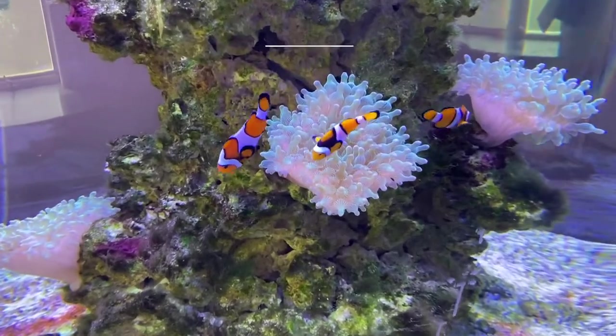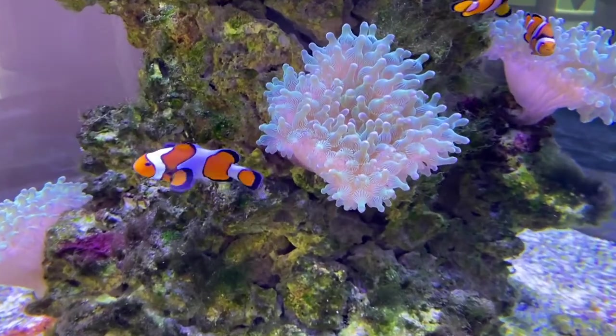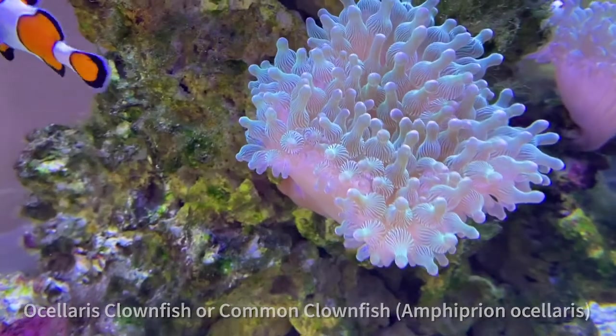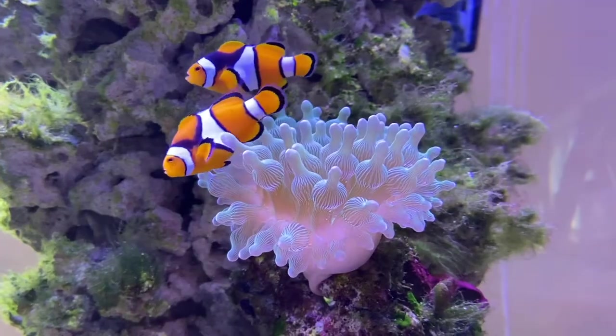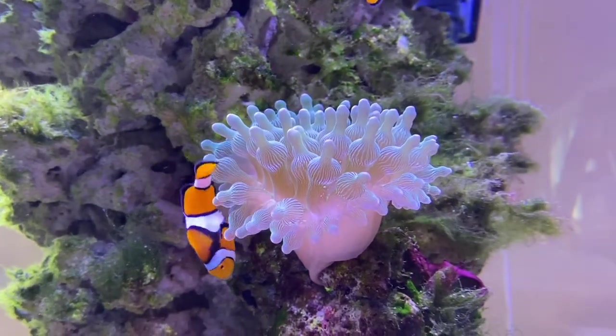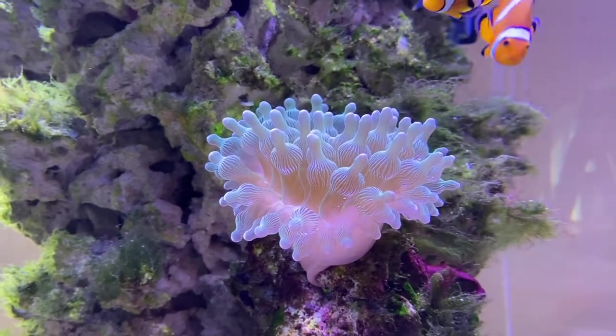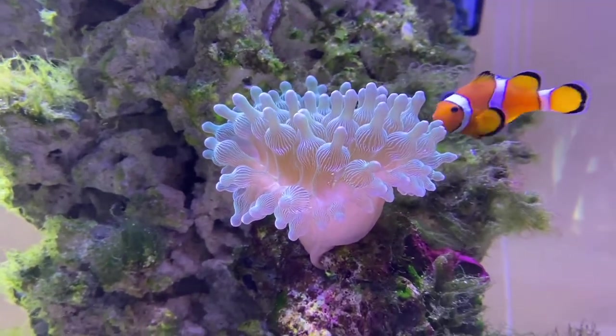What's orange, black, and white all over? You've got it! The anemone fish, or clownfish for short. Clownfish are named due to the bold color strokes on their body, like a clown's face paint. They are also named for the sea anemones in which they call home.